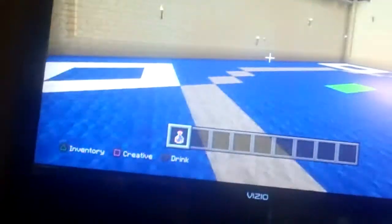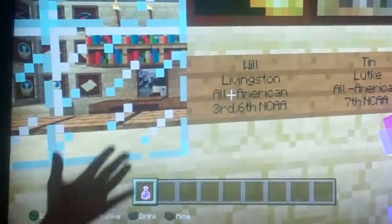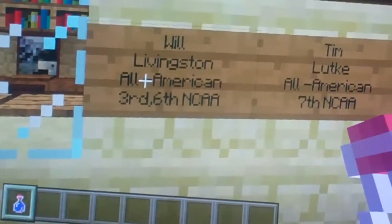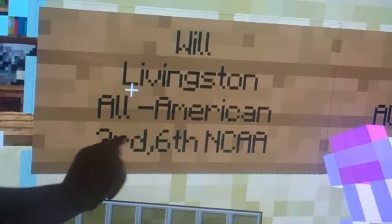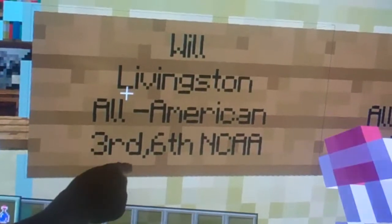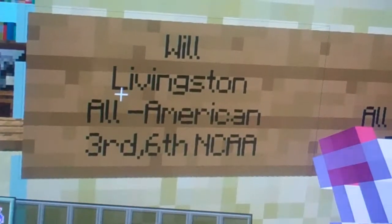And over here we got the All-American section. The first All-American that my dad has ever had was Will Livingston. He's an All-American — he came in third and sixth in the NCAA.